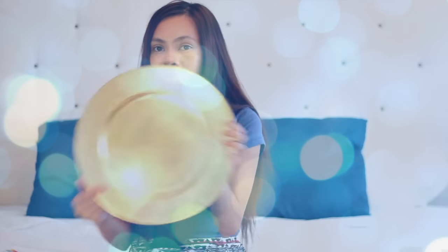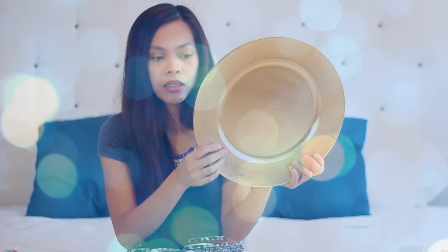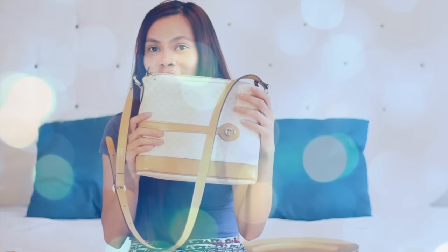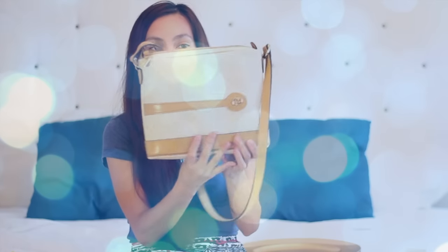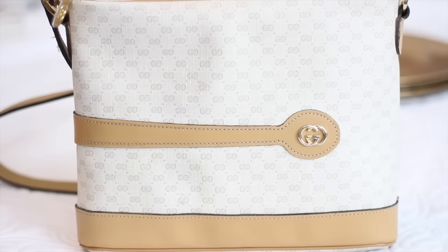The next items are stuff I got from the thrift store and antique store. The first item from the thrift store was a dollar each. I saved the best for last — you've probably already seen this on my Instagram when I posted it. Today I'm going to show you in this video: I found a vintage Gucci bag!